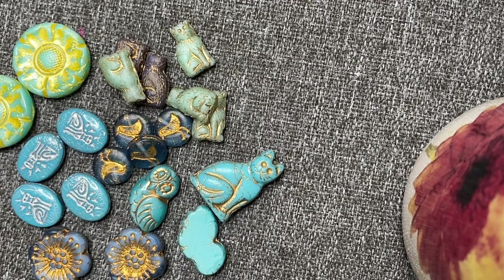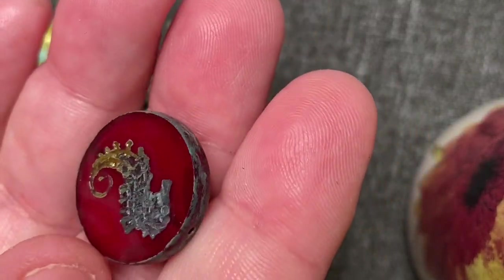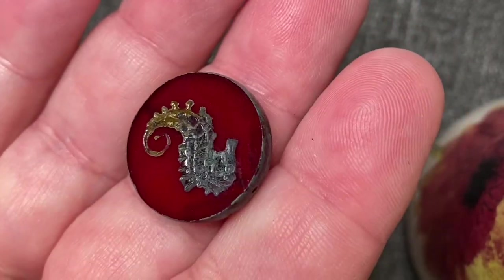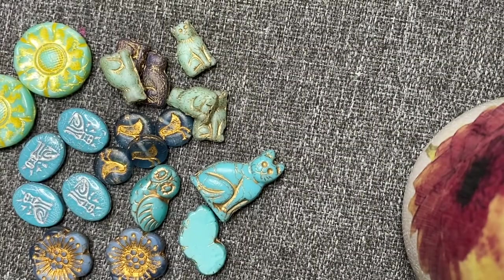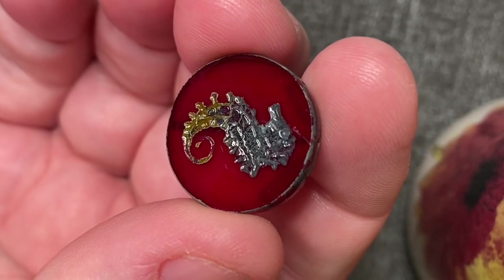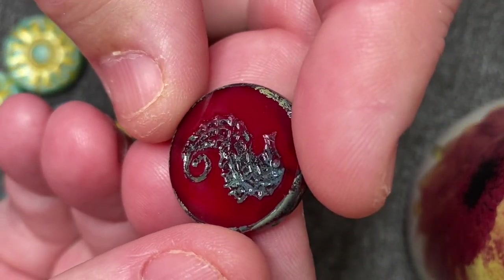And then we've got a 23 millimeter Czech pressed glass opaline blood red old Picasso patina seahorse coin bead — it was two dollars forty cents. I don't generally pay that much for one bead, but he's so pretty. Let me see if I can clean that smudge off him. Yeah, it's pretty — it's got a little bit of a scratch but that's all right. It's so pretty.